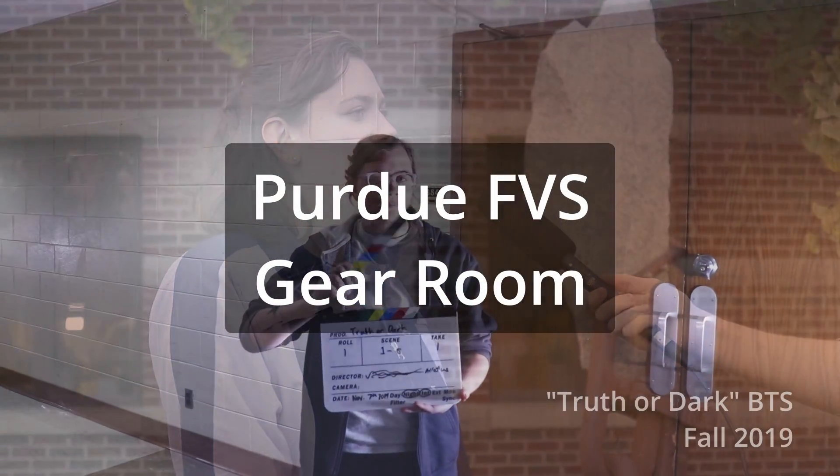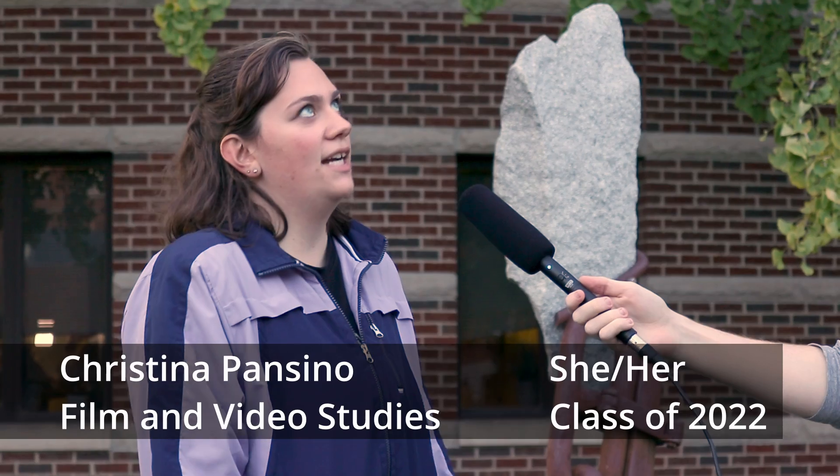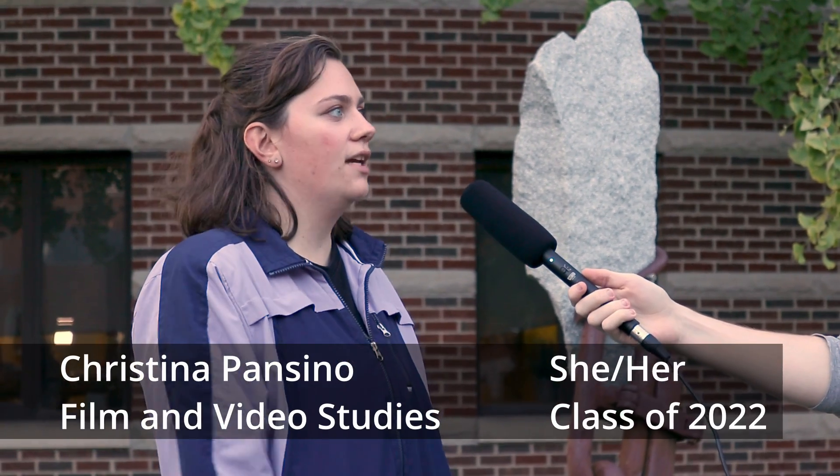As a freshman, not really sure about cameras and the different equipment that's needed, the gear room definitely helps me figure out what kind of cameras work best, how they work, and it's a really great way to just get comfortable with different equipment.